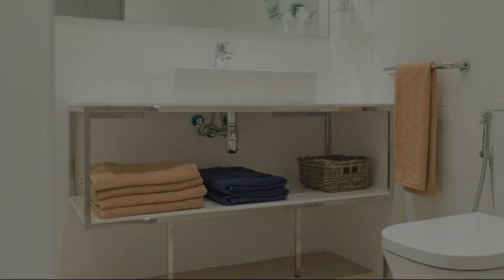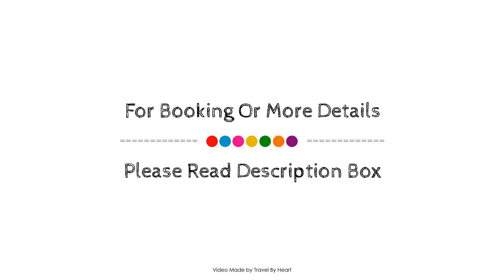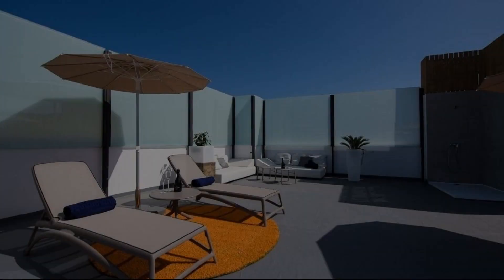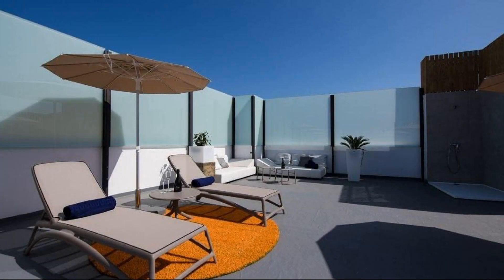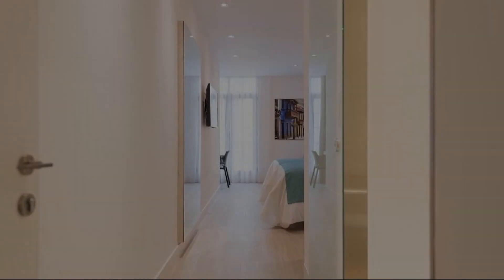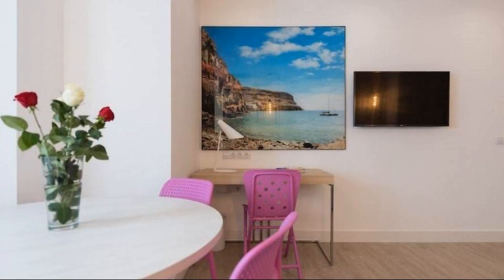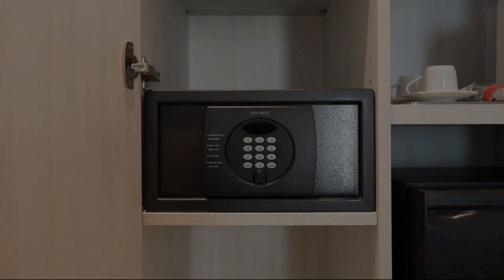If you have checked out from this property, please share your experience in the comment box. For booking or to get more details about this property, please check the description of the video. If you have any problem booking a room in this property, then you can drop a comment and we will help you.